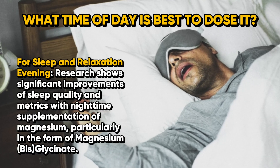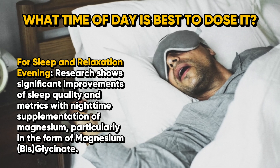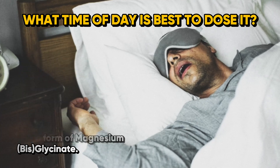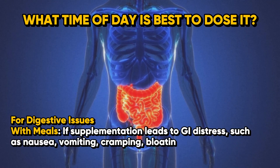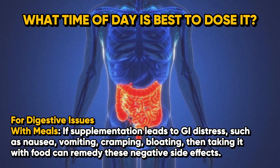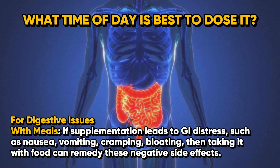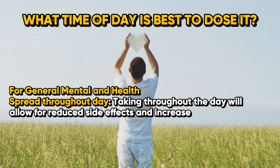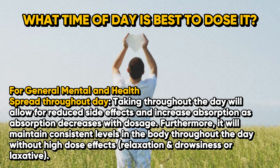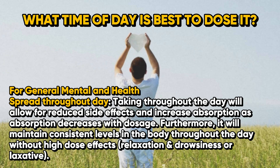In the evening, research shows significant improvements in sleep quality with nighttime supplementation of magnesium, particularly magnesium bisglycinate. For digestive issues, taking it with meals can remedy GI distress such as nausea, vomiting, cramping, and bloating. For general mental and overall health, spreading the dose throughout the day allows for reduced side effects and increased absorption, since absorption decreases with higher dosages, and maintains consistent magnesium levels throughout the day.